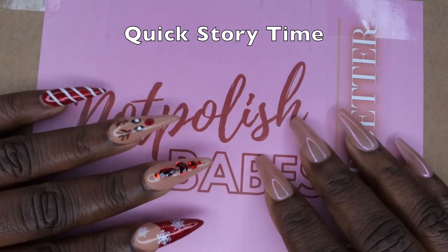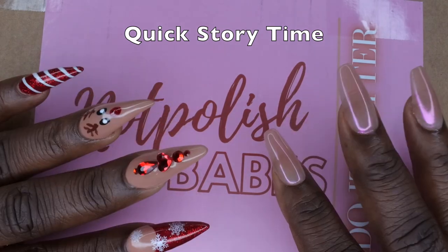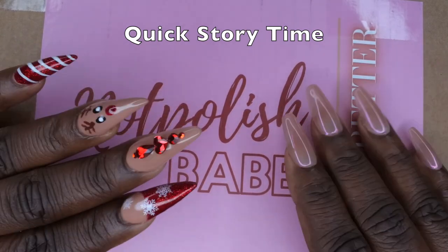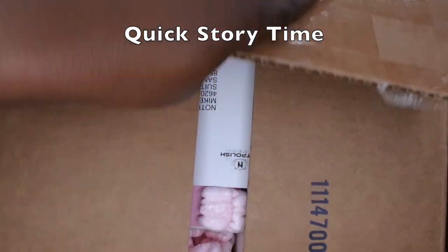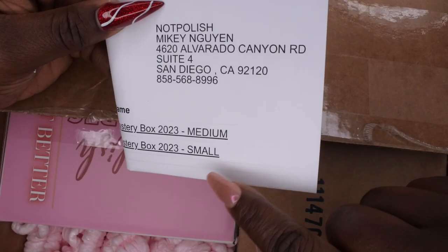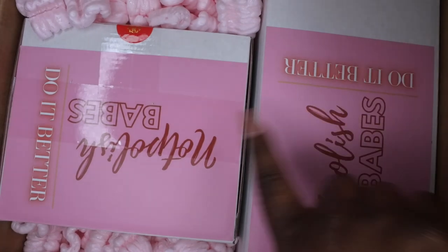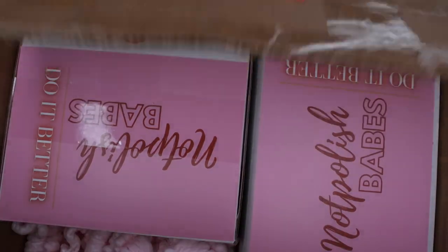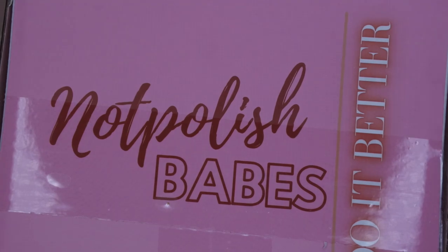Honestly, I've had my box for about a week now and I've watched so many unboxings where people were disappointed — I was afraid to open my box due to fear of disappointment. But I'm going to go ahead and unbox it with you guys and give you my thoughts. So here you can see I ordered both the medium and the small mystery box. This one here looks like the small and this one looks like the medium. This is the small mystery box and it says 'Not Polish Babes' and 'Do It Better' on it.